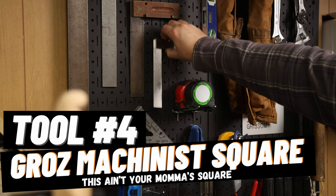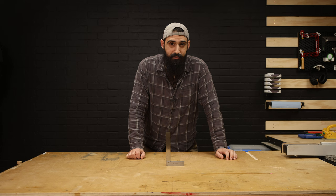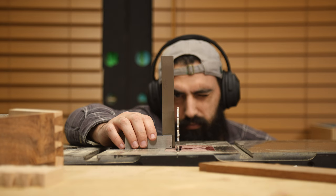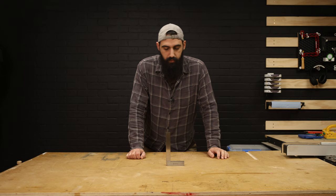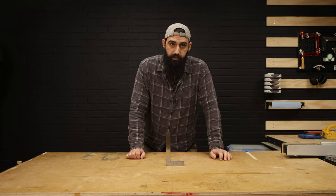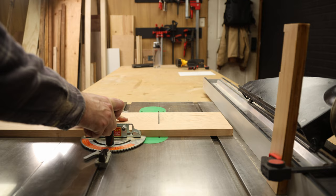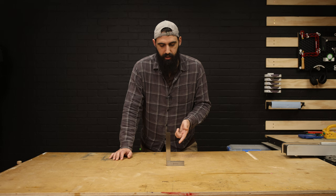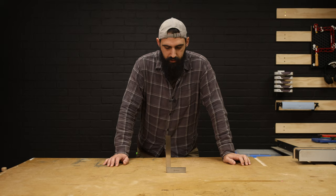Tool number four — I have a confession to make. I know I just rambled on about using a digital angle gauge to set up your tools, and that is true. But I usually rely on a square to tell me something is truly 90 degrees — and not just any square: a machinist square. I happen to have the Graz 6-inch machinist square and I love it. Machinist squares are just what they sound like — a square machinists use to set up machines.